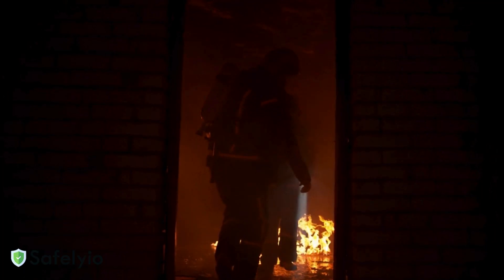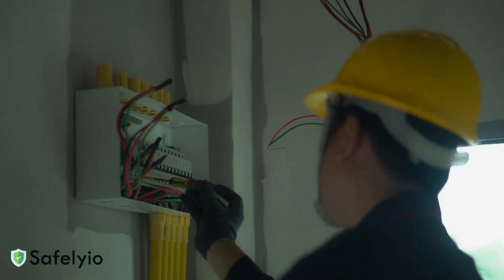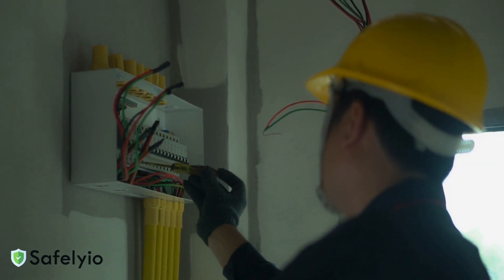Remember, team, prevention through regular inspection and maintenance is our best defense. But if a fire occurs, prioritize life safety over property. Stay safe out there.